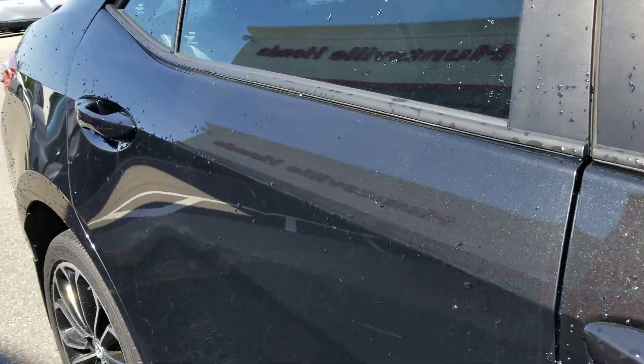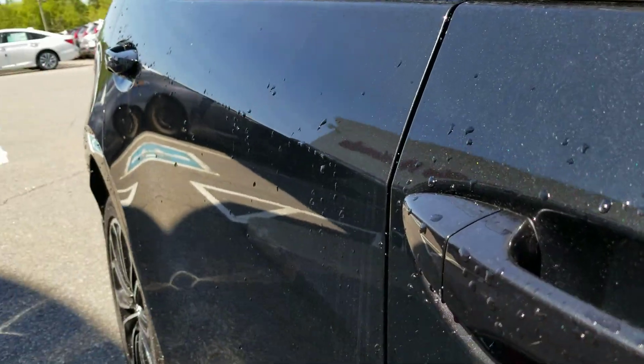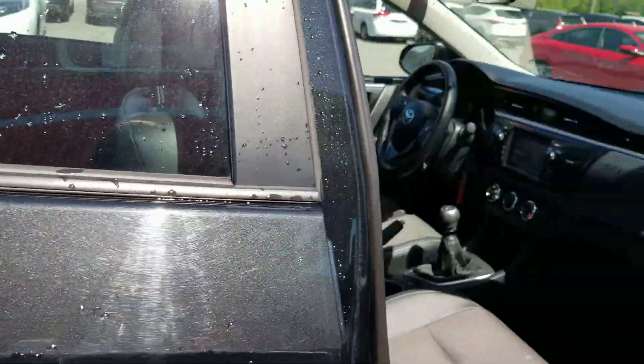I did notice there is a little dent here. I'm not sure if you can pick that up in the video, but we can definitely look into getting that popped out. It doesn't look major to me, and I've seen us do some really good work.